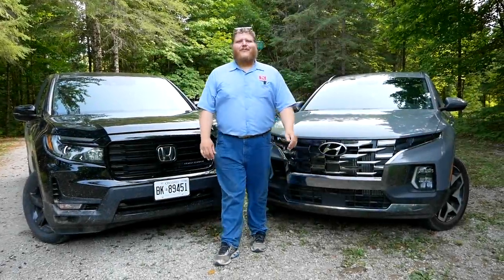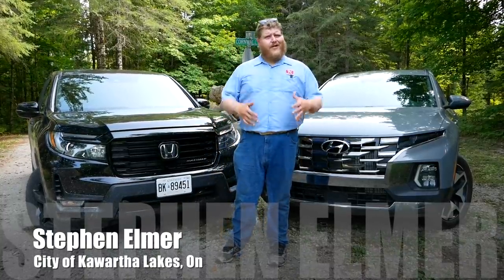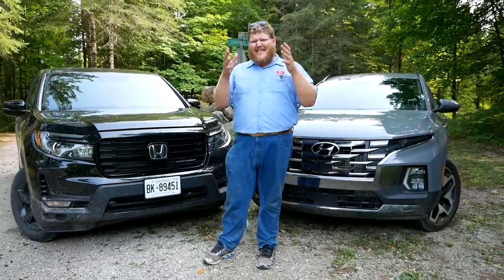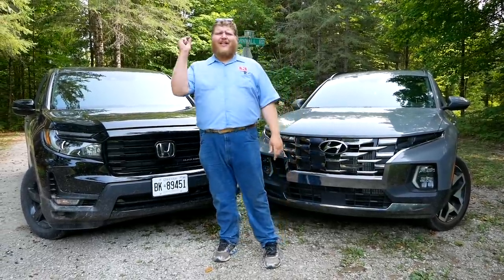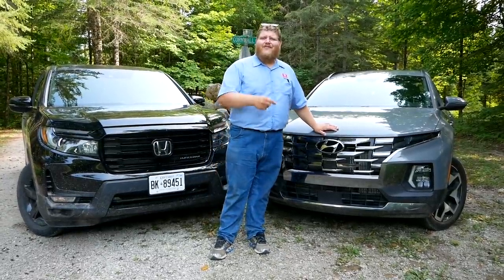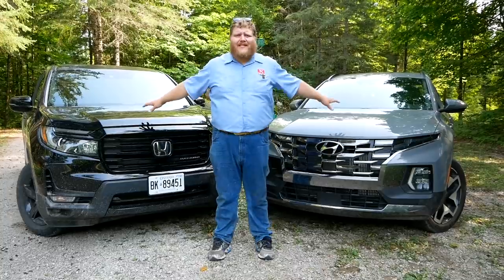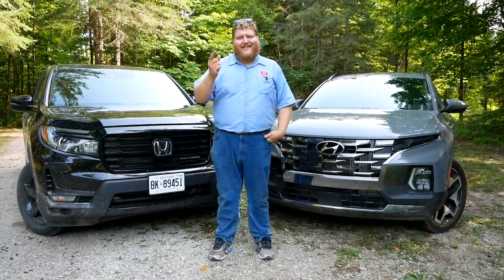Hey folks and welcome to the Truck King YouTube channel. Ever since the Honda Ridgeline was introduced it's been an anomaly in the truck market. It's a unibody front wheel drive pickup truck, so we've compared it to other mid-sizers but it was never exactly an apples to apples comparison. But now we have what has to be the closest competitor that has ever existed to this truck — the 2022 Hyundai Santa Cruz — and we're going to compare them. In this video we'll show you all the features, go in the interiors, look at the beds, and try to load an ATV into these trucks to see if it fits.